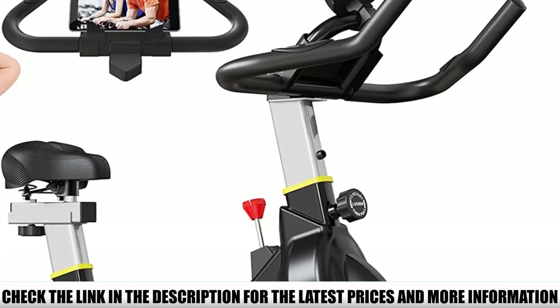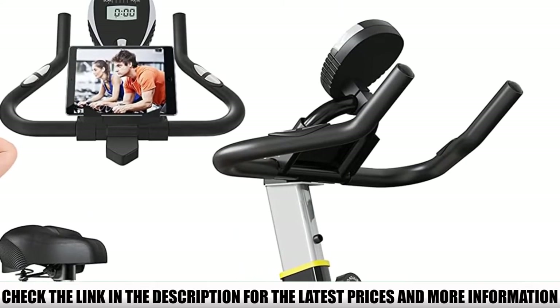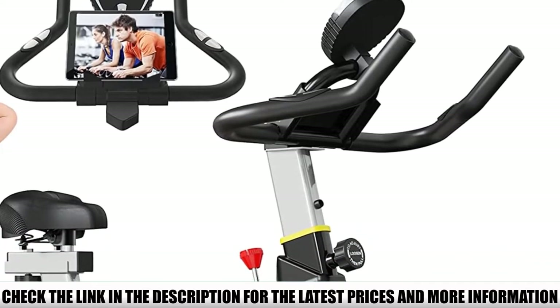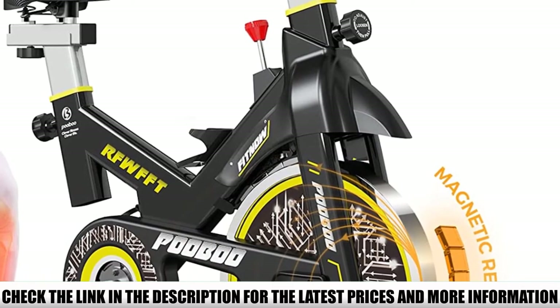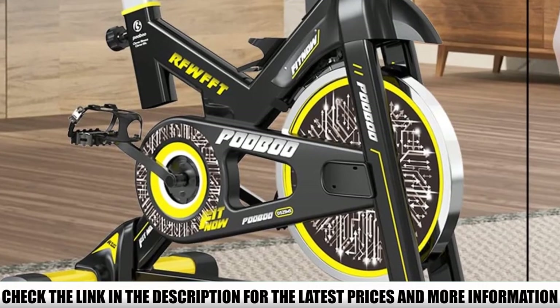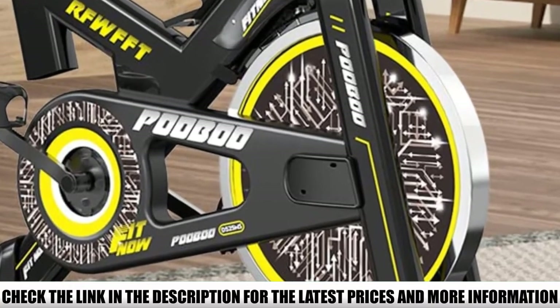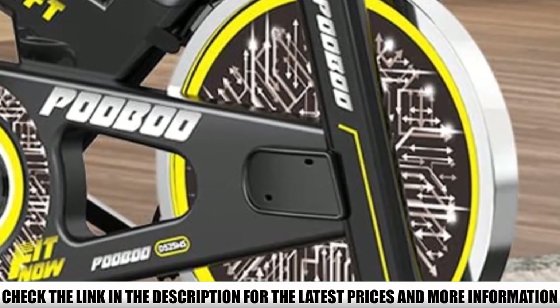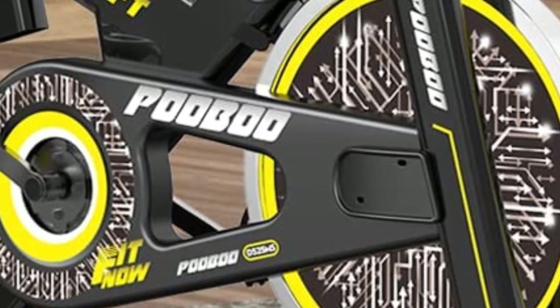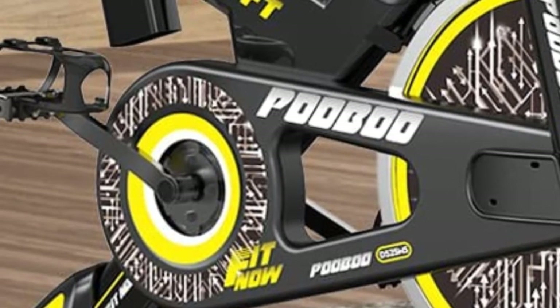Moreover, it offers free replacement parts within one year after purchase. This bike has become a favorite for many reasons. Most people like the outstanding design and color. It's easy to set up and doesn't require much time. The LCD display is easy to read and the device holder can keep you entertained throughout workouts. It's a compact bike, but it gives a very effective result.